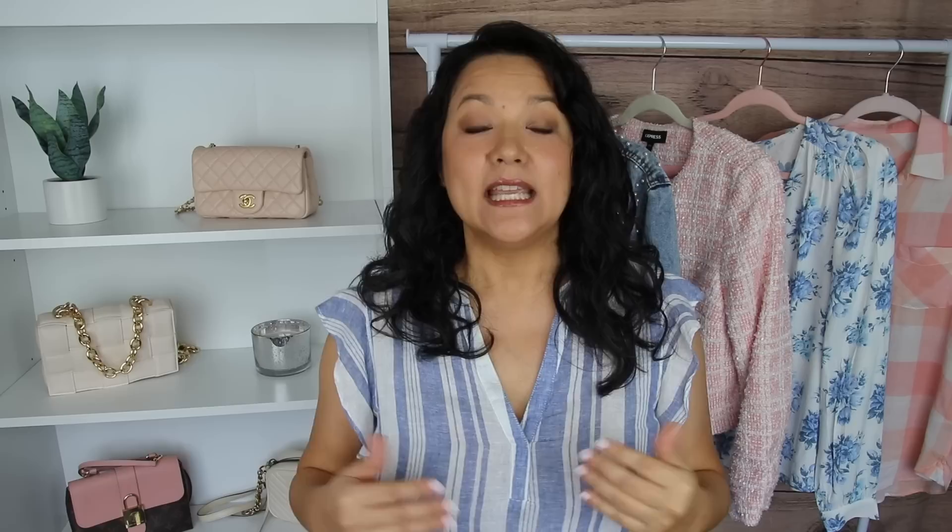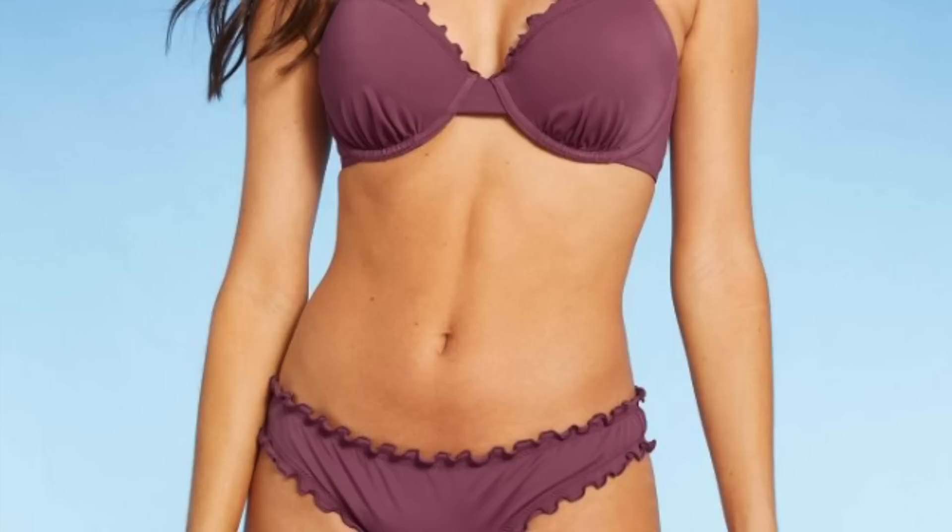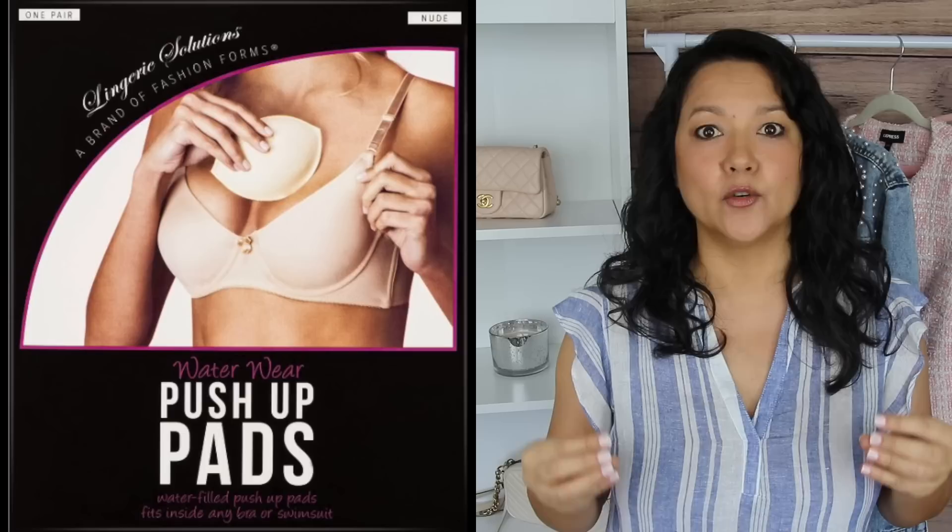A detail I definitely look for in a bathing suit is either a built-in bra or underwire. As a 34 triple D, I really need that extra support, but underwire can also be helpful for someone with a smaller chest who wants to create more volume through padding. We'll link padded water-wear inserts in the description box so you won't be limited on style or color — whether it's a one-piece, two-piece, tankini, or bathing suit dress.